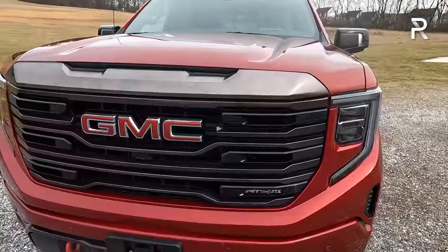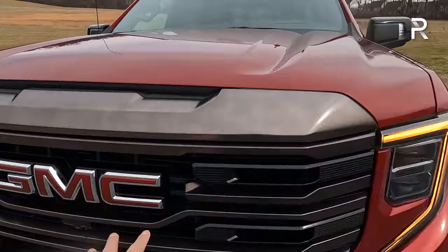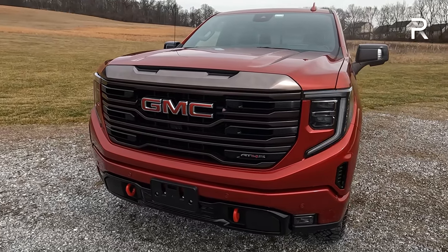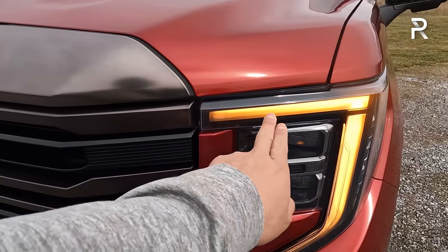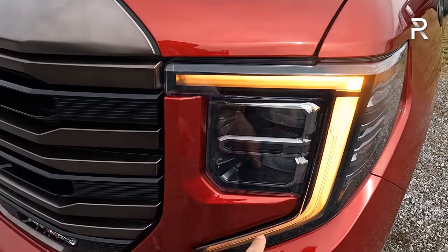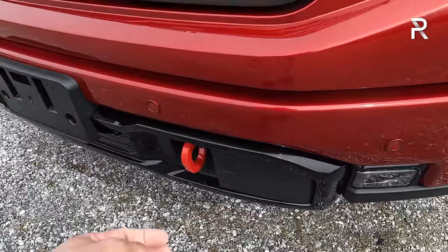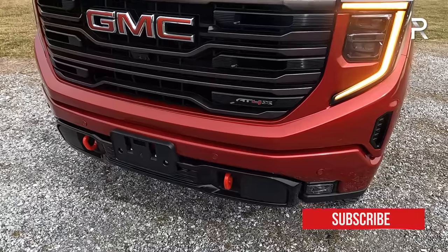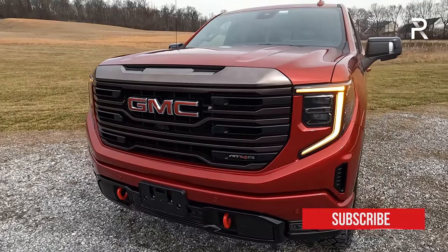The big GMC grille is front and center with the GMC logo outlined in red, and you have an AT4X badge. Unlike the Denali, the AT4 trims essentially black out all the chrome and accents. All trims come standard with full LED headlights with a C-shaped LED turn signal and LED daytime running lights, LED low and high beams, LED fog lights, and the AT4s all have the red tow hooks for recovery when off-roading.